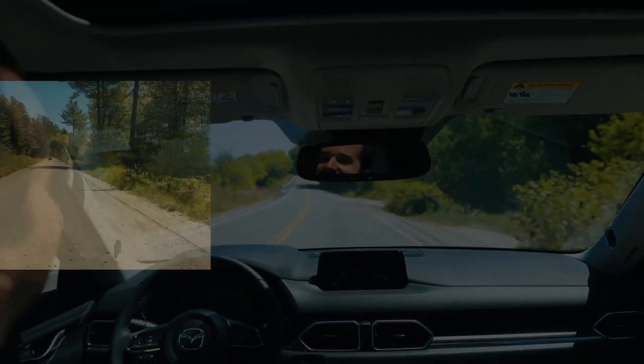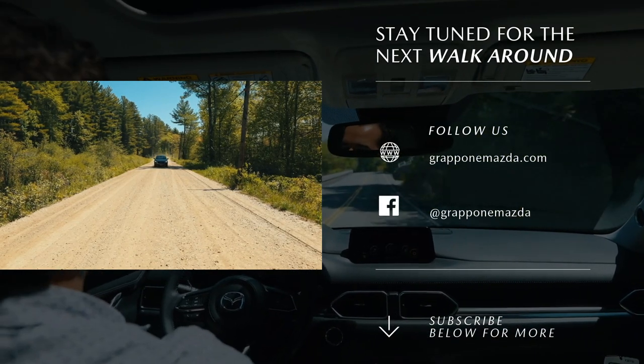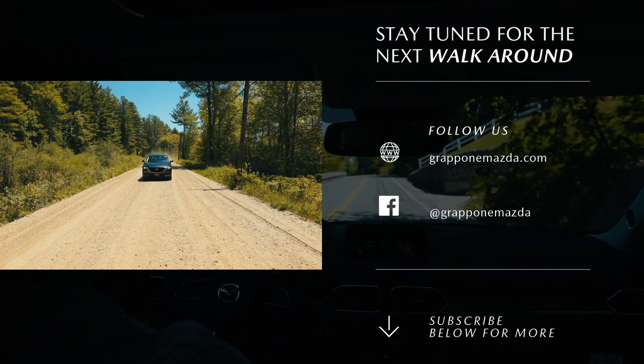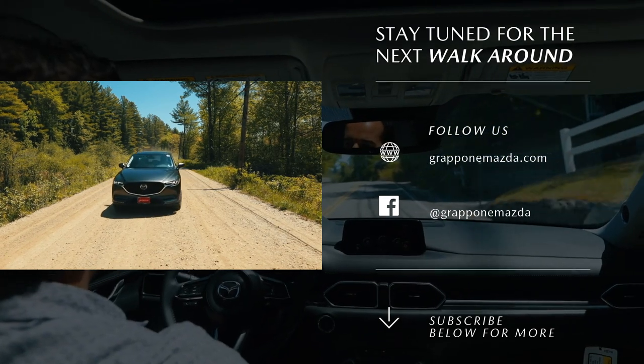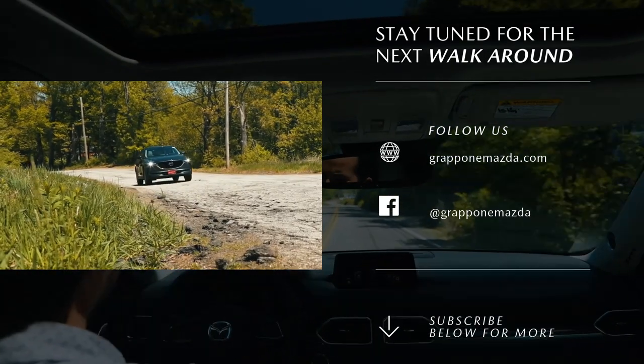And if you like this video, be sure to subscribe so you can get updated on our future videos. And if you're interested in driving one of these, go to graponimazda.com and set up a test drive. I look forward to seeing you on the next walk around.